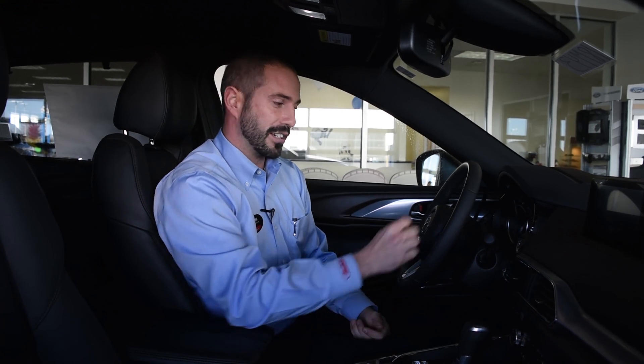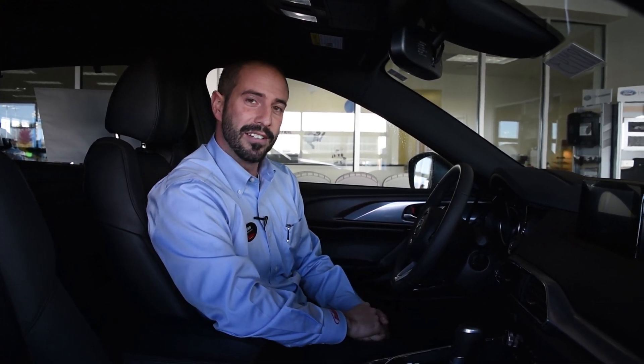If you have any questions or you'd like to test drive this Mazda CX-9, stop in with us at Holiday Mazda. We promise to make it worth the trip.